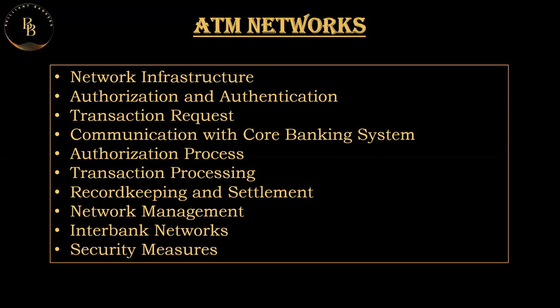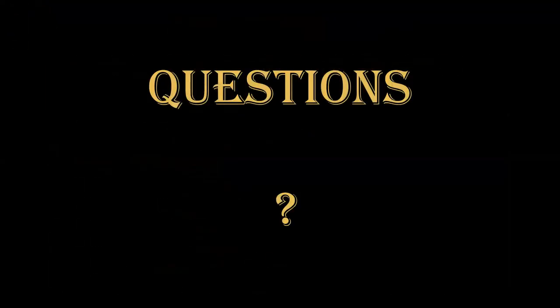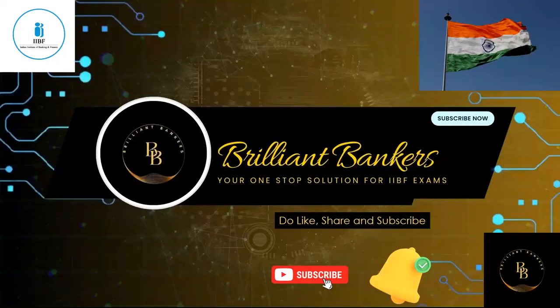With that we come to the end of today's session. If you have any questions or comments, please feel free to leave them in the comment section below. Your feedback is very valuable to us. This is Nishan signing off from Brilliant Bankers — do like, share, and subscribe to our channel.